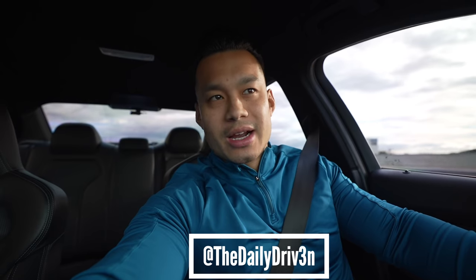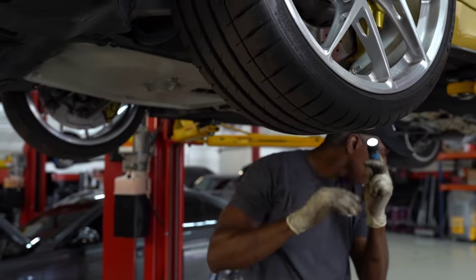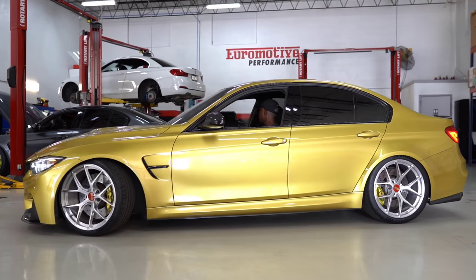Good morning, guys. So I know the title of this video is that it's finally here. I'm on my way to Miami, and when we get there, I'll explain — it all makes sense. I'm on the Florida Turnpike, and if you've ever driven it going south to Miami, it is horrendous. The roads here remind me of New York. But the KW DDCs are so good — I'm in comfort right now and it's so compliant. If you haven't seen my review on the Bilstein B16 coilovers and also the KWs, definitely check that video out — I'll list it in the description below.